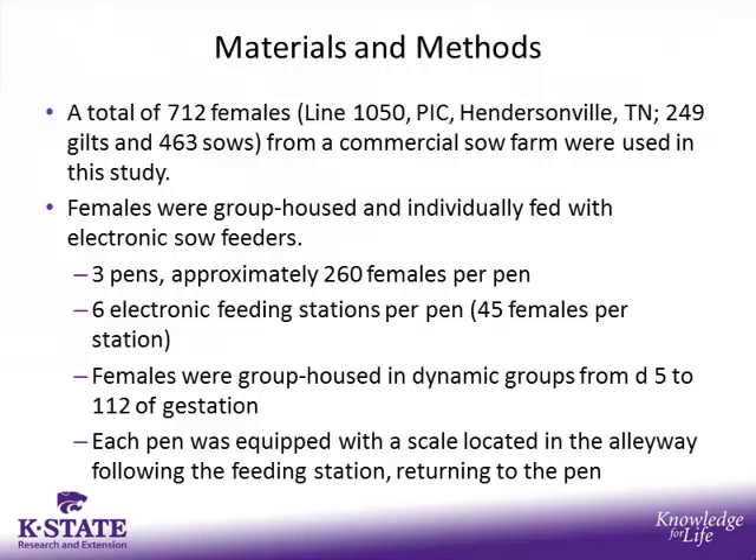There were a total of 712 females — 249 gilts and 463 sows — from a commercial sow farm used in this study. These females were group housed and individually fed with ESFs. There were three research pens in the gestation barn, each holding about 260 females. There were six electronic feeding stations per pen, so that's about 45 females per station. The females were group housed in dynamic groups from day 5 to 112 of gestation. Uniquely, this farm also had a scale located in the alleyway following the feeding station returning to the pen.